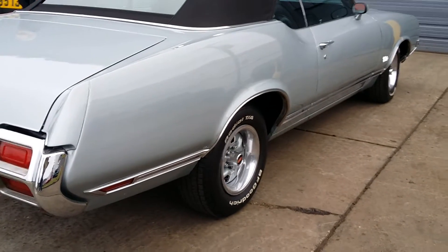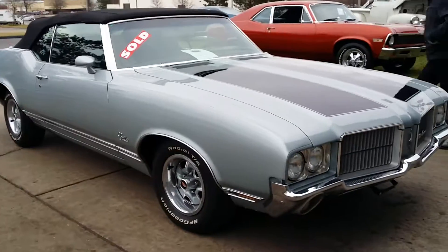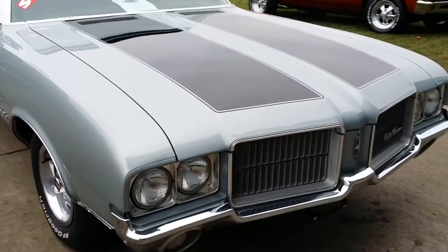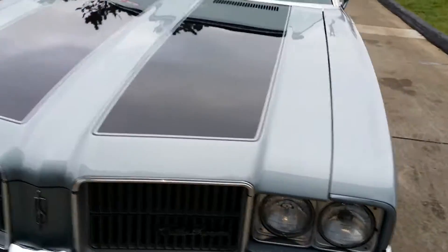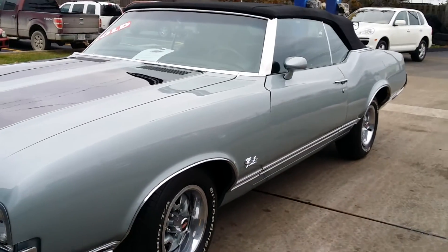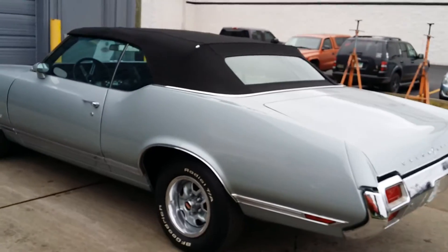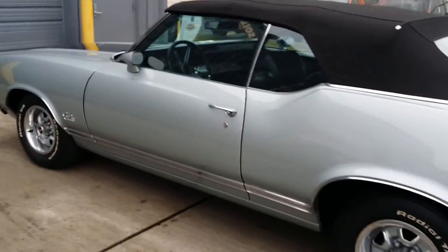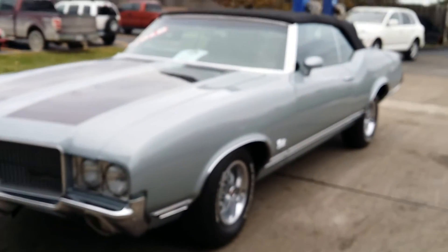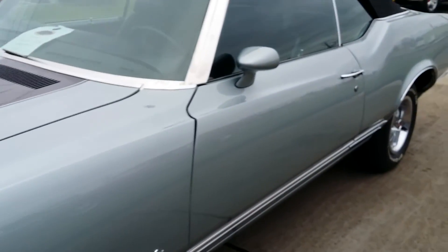The car scores pretty well. Wrapping up a pre-purchase inspection — Jason Phillips from Auto Appraise, 800-301-3886, if you need an inspection done on a car anywhere in the United States. I think whoever ends up buying this car is going to be pretty happy with it — no real major issues to discuss. But that'll be up for them to decide; that's what this video is all about. Have a good day.